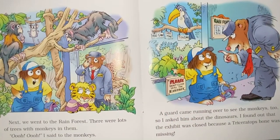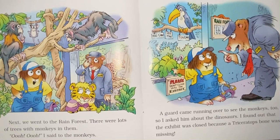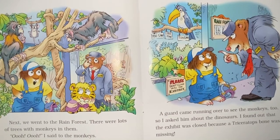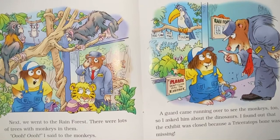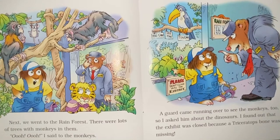Next, we went to the rainforest. There were lots of trees with monkeys in them. Oh, oh, I said to the monkeys. A guard came running over to see the monkeys too, so I asked him about the dinosaurs. I found out that the exhibit was closed because a triceratops bone was missing.